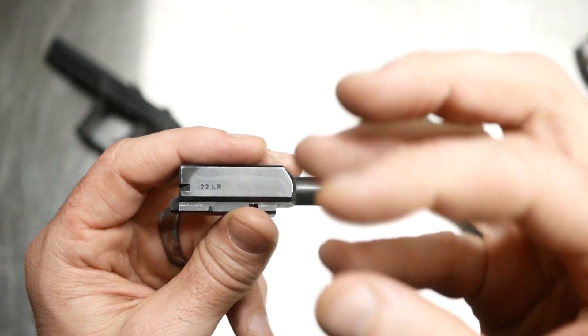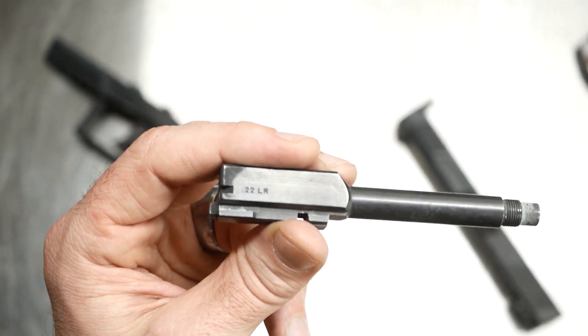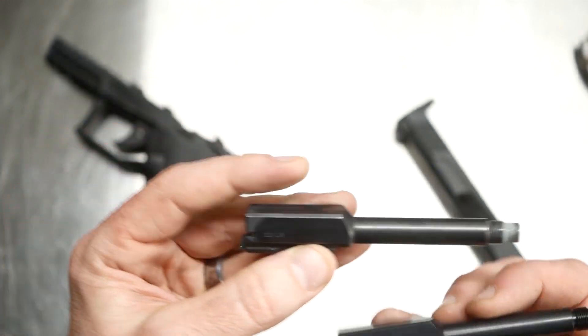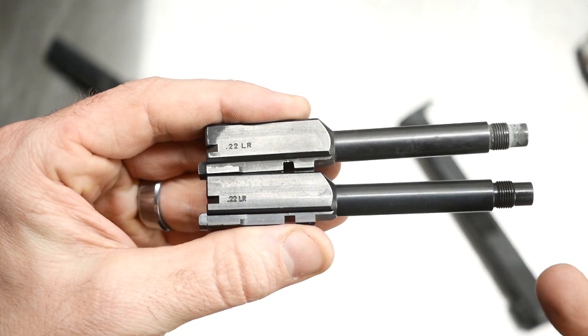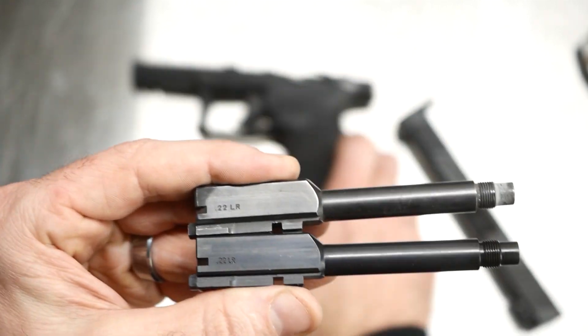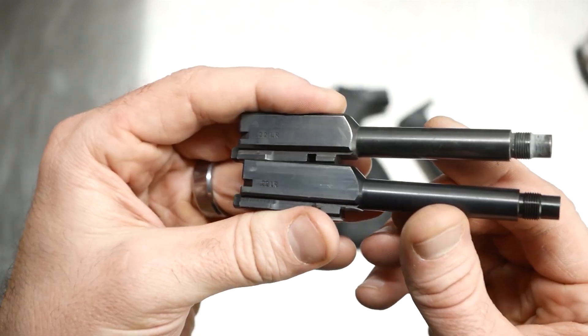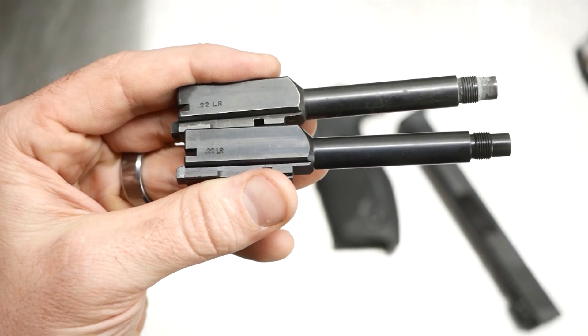But it was actually the rifling in there — all those chatter marks were just catching that lead and allowing the barrel to get really, really nasty. So just to let you know: if you haven't heard of this issue and you have an early TX-22, you may want to call Taurus and look down your barrel to see if it looks messed up like that.